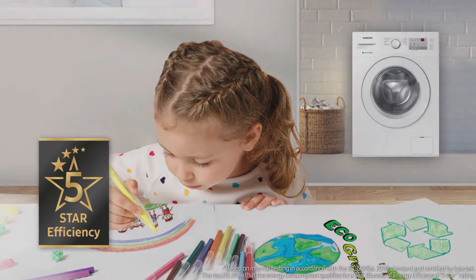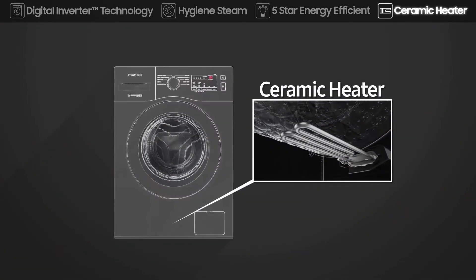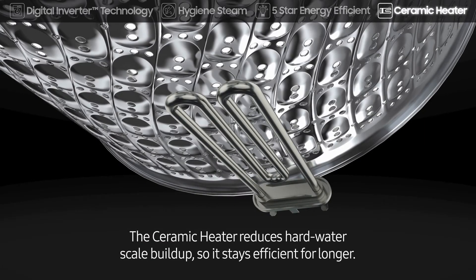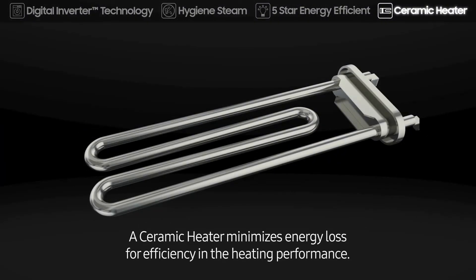With its ceramic heater, your washer will be around for years to come. It's more durable than conventional heaters by efficiently maintaining its thermal conductivity, so it has less impact on the environment.